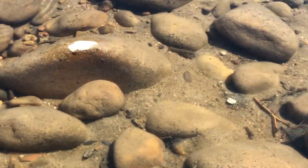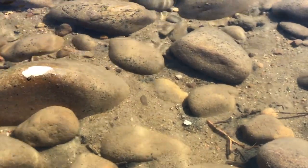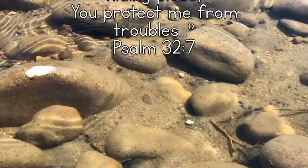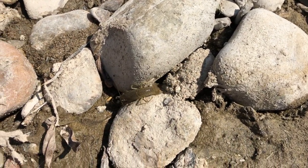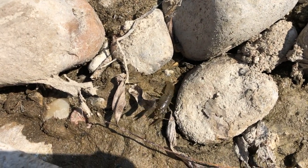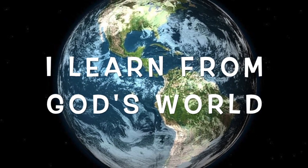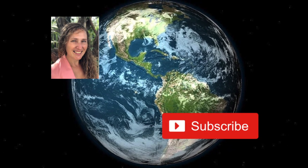Did you know that God can be our hiding place when we're scared or we have troubles? I'm so glad that I have a place to go when I'm scared or in trouble. I can run to my hiding place as fast as the crayfish — I can run to God.